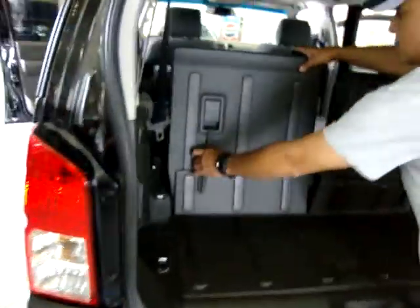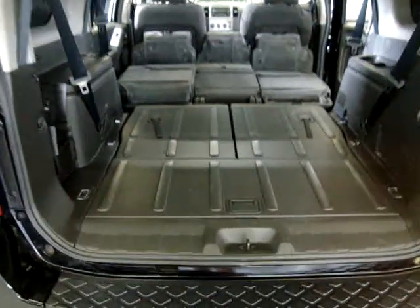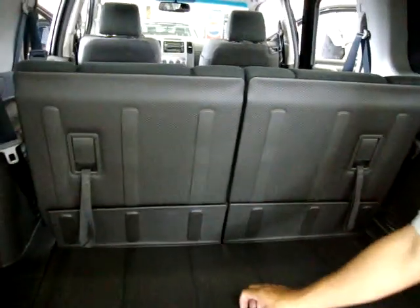Here's your third-row seat. You can lay it down by just pulling on the handle there, and now you've got lots of cargo space — you can put a ladder, furniture, whatever you need. To pull them up, just grab this handle, snap it down, and they lock. There's more storage here, and here are all your tool attachments for your spare tire and jack.